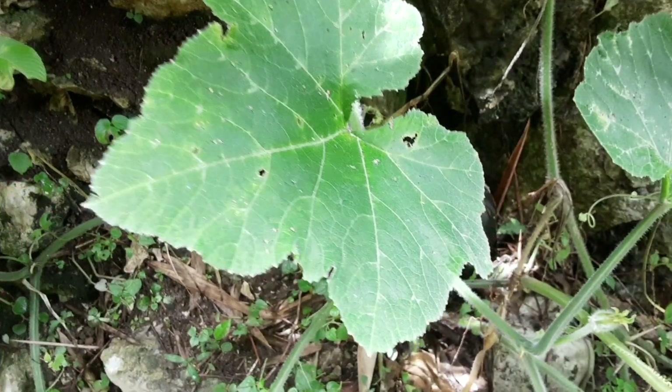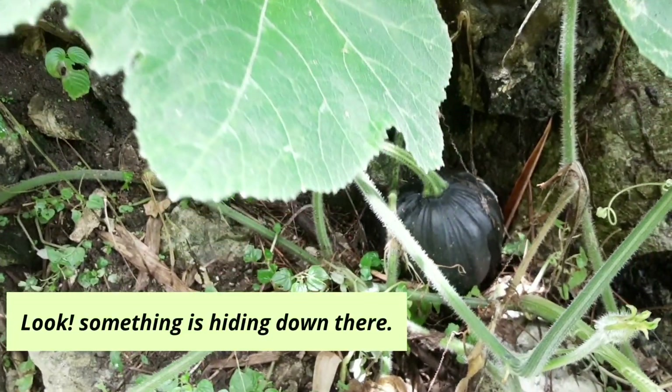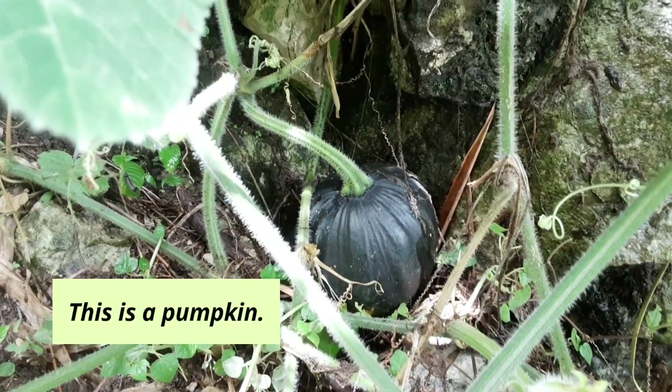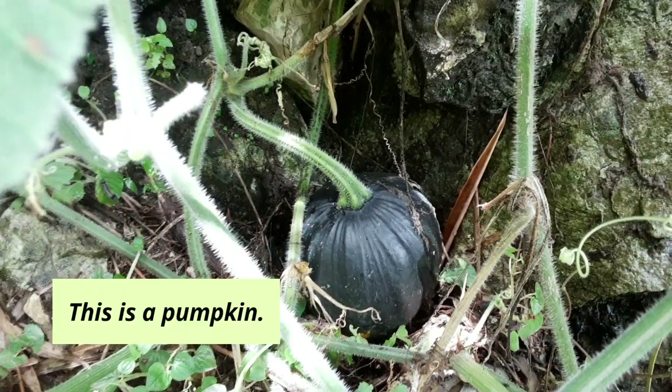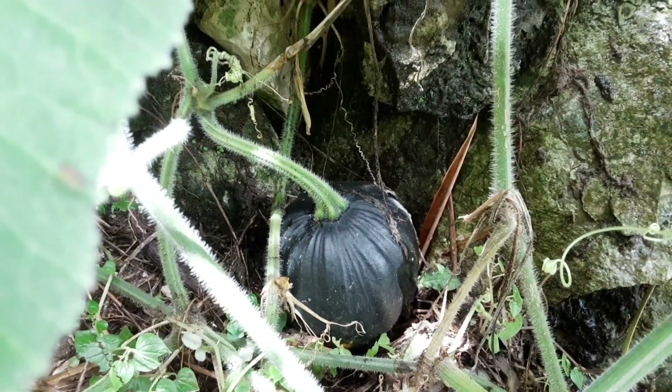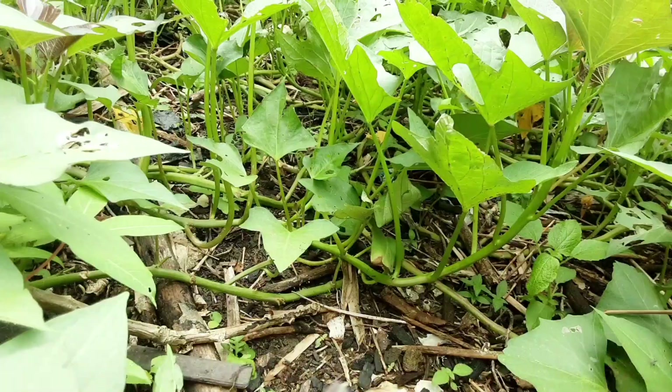Ada pumpkin plant. Look, something is hiding down there. Ini akhirnya ketemu. So, this is a pumpkin. Ini labunya. Tapi belum bisa diambil, masih muda sih. Okay, it's nice.